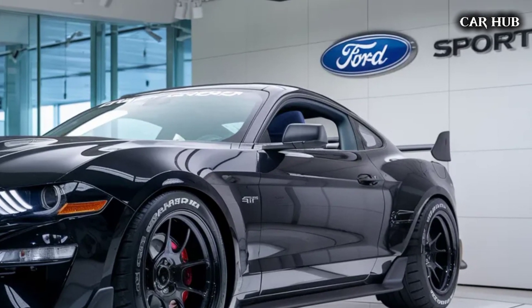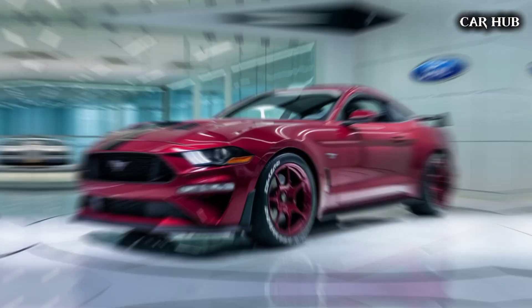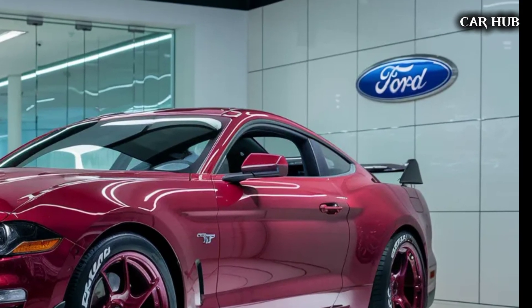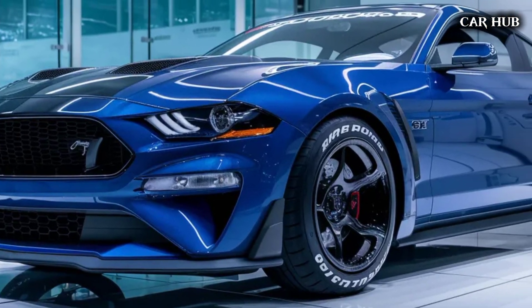Despite its muscle car pedigree, the 2025 Mustang GT is practical for everyday use. It offers a comfortable ride for daily commutes and longer trips, with ample trunk space and rear seats that provide additional flexibility. Additionally, it delivers thrilling performance, advanced technology, and a range of customization options.